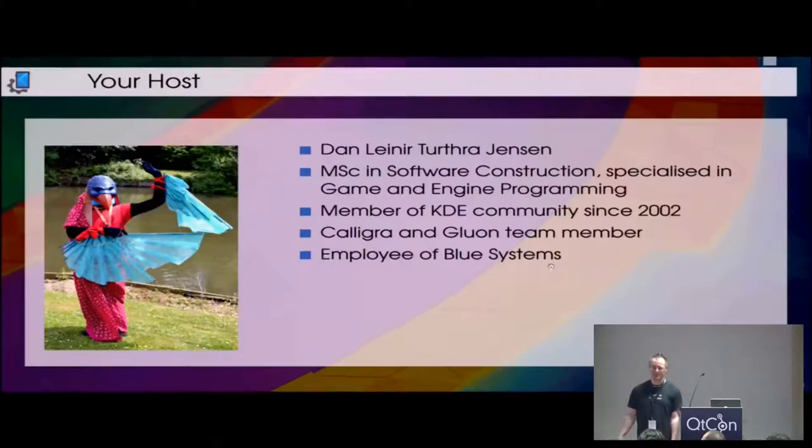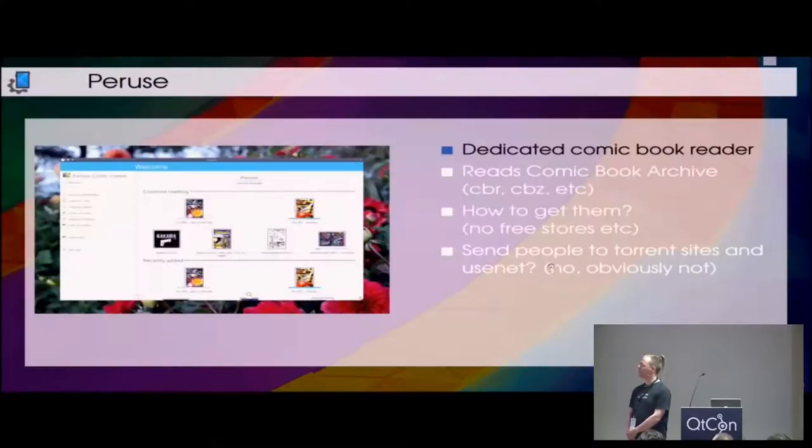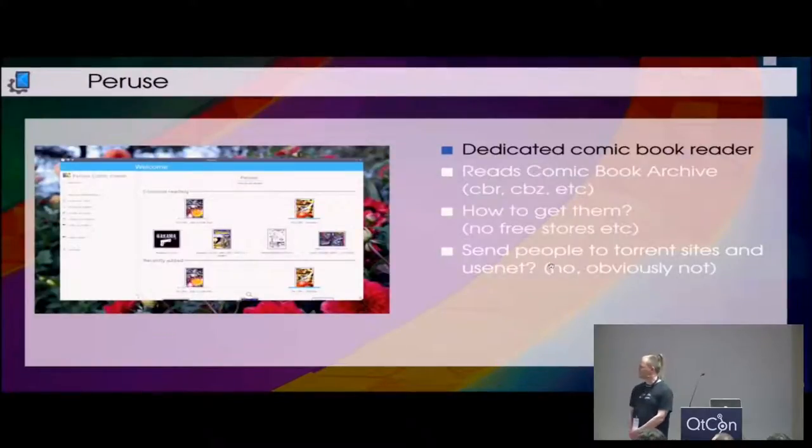A few introductions first. I've been with KDE for some time and got my master's degree in writing some KDE software, which was lovely. Most recently I've been a member of the Caligra team, and before then a member of the Gluon team, which is not very active anymore. I became an employee of Blue Systems, where last year I presented an Android runtime. Most recently I've been working on this, which is a Kirigami-based application designed specifically to do nothing but read digital comic books.